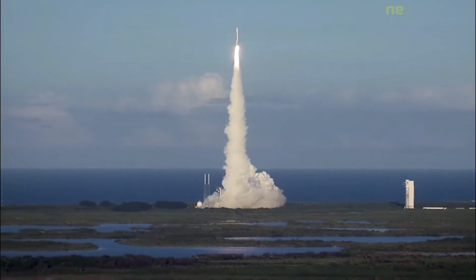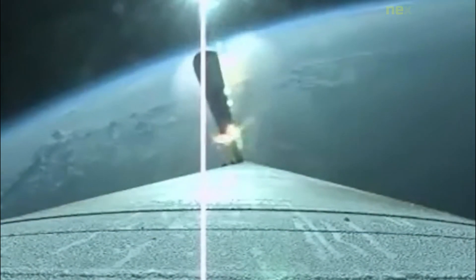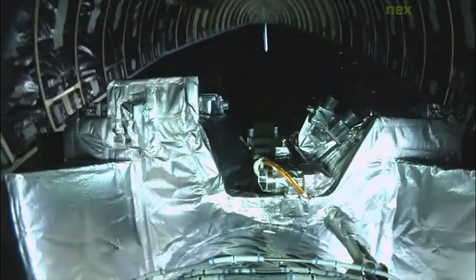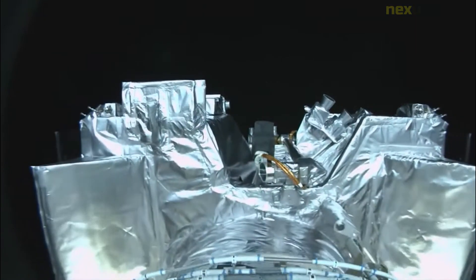It spent the next several months analyzing the surface to find a suitable site from which to extract a sample. On 20 October 2020, OSIRIS-REx touched down on Bennu and successfully collected a sample.